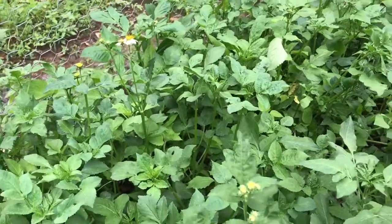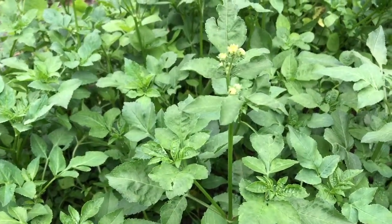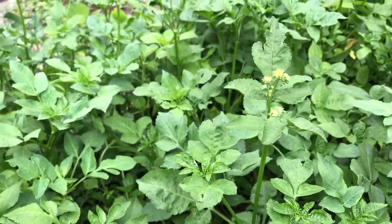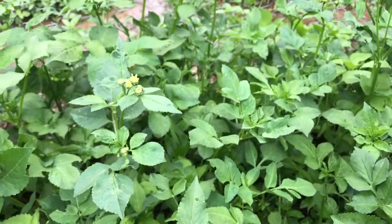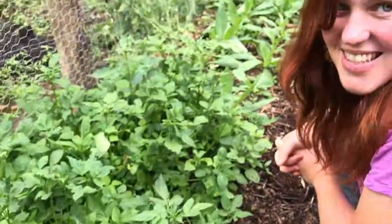Anytime you have urinary irritation, prostate issues, babesia, or even chronic sinus issues — this mucosal membrane tonic can really help with that as well. Thanks for tuning in. I'm going to go get my scissors and harvest this Bidens. Thanks guys.